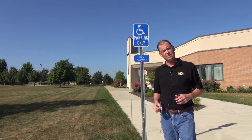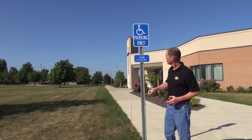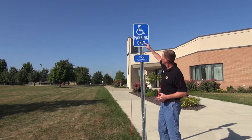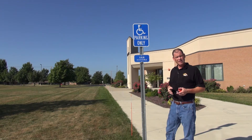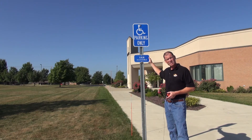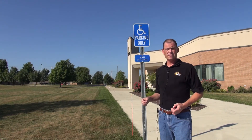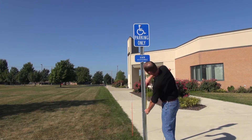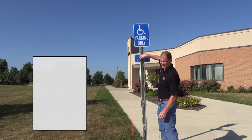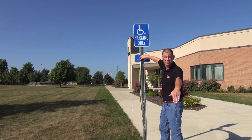All accessible parking spaces are required to be marked with signage — one sign per space. All signage is required to have the international symbol of accessibility. In addition, if you have a van accessible space, a van accessible sign is required. The sign needs to be 5 feet above the surface of the parking space, measured from the surface up to the bottom of that sign, including the 4 inches that the curb creates to get down to the accessible parking space.